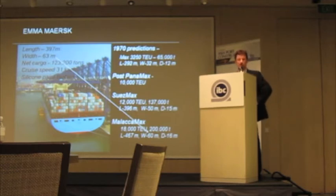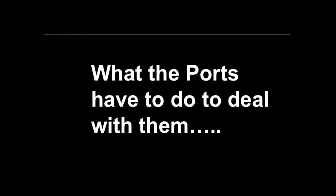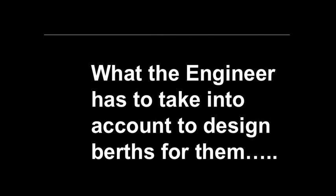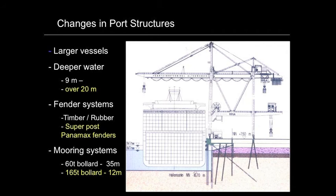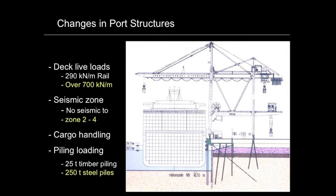But this talk isn't about the ships. It's about what the ports have to do to deal with them, what the engineer has to take into account to design a berth for them, and what the contractor has to do to install those berths, given that we're dealing with much larger ships than ever before. We're dealing with deeper water — dredge depths 20 years ago was 9 meters, now it's 20 meters. Fender systems that used to be timber and rubber are now super Post-Panamax systems. Mooring bollard capacity has gone from 60 tons every 35 meters to 165 tons every 12 meters. Deck loads are two and a half times what they were 20 years ago.